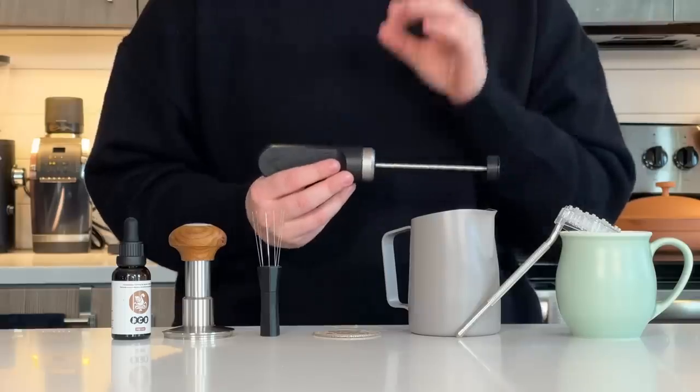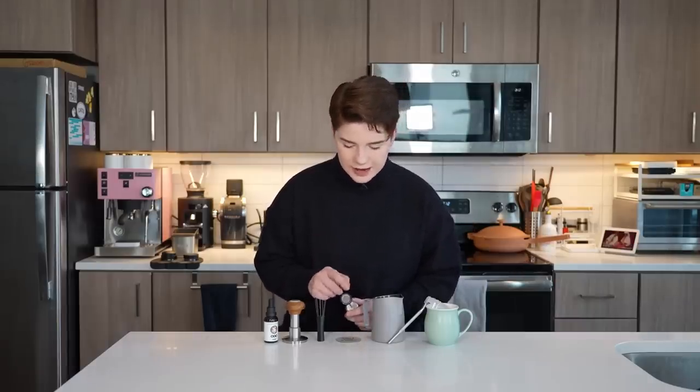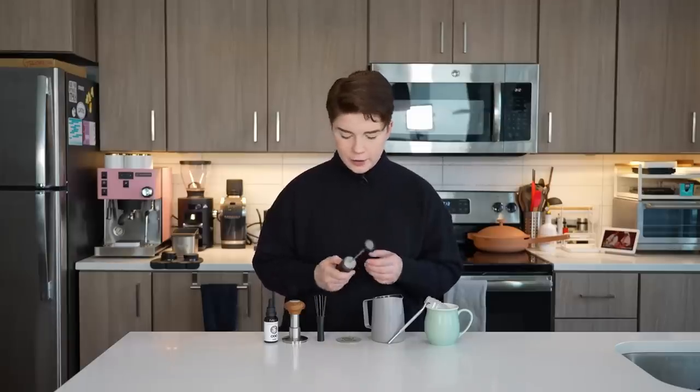Lastly in this section, we have the Nano Foamer — my preferred handheld milk frother, which I've had for about two years. Most handheld frothers have a little spiral attachment that spins to draw in air. The Nano Foamer uses a very fine mesh screen instead, which allows for a lot more fine control over milk texture. It requires a bit more practice, but once you get used to it you get a much better texture — especially for pouring latte art. It's battery powered, easy to use, and a slightly elevated frother that allows for a lot more control.